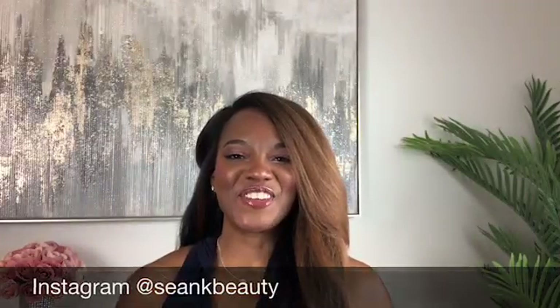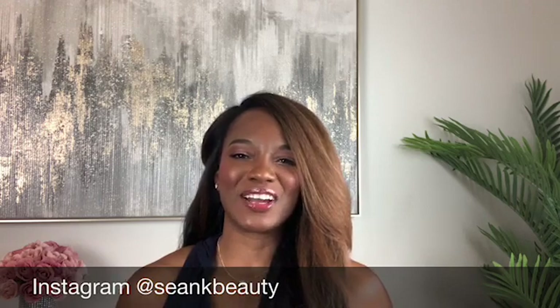What is the real tea behind Good Molecules Discolouration Serum? Well, actually, this is coffee. Let's get into this. Hello, hello, friends. Welcome to my channel. It's Sean from Sean K Beauty.